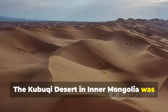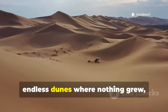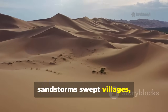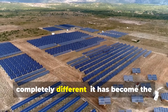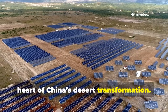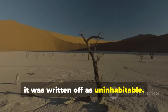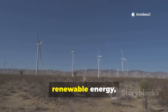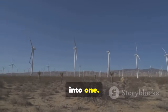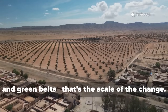The Kabuki Desert in Inner Mongolia was once known as one of China's most lifeless regions. For decades, locals called it a sea of death — endless dunes where nothing grew, sandstorms swept villages, and poverty trapped communities. Kabuki covers about 18,600 square kilometers, roughly the size of Kuwait. For most of history it was written off as uninhabitable. But over the last 30 years, China turned it into a testing ground for innovation: desert farming, renewable energy, and ecological restoration all rolled into one.